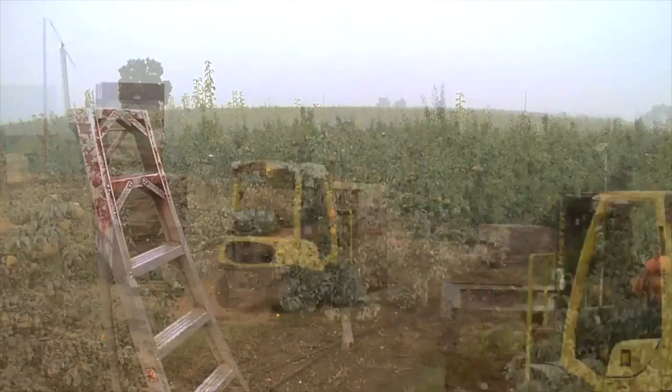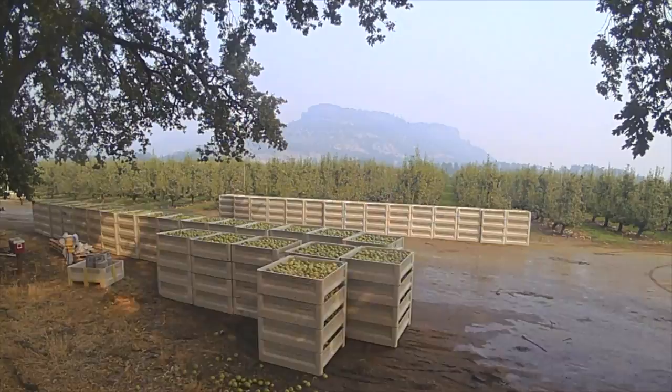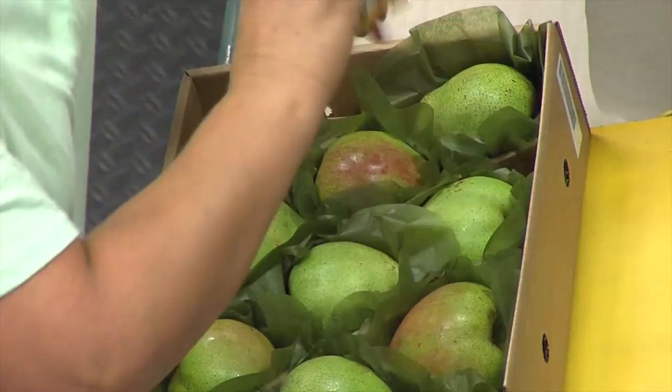Harvest marks the start of the holiday season at Harry and David. The fruit is delivered to the packing house and the pears are carefully sorted, wrapped, and packed in gift boxes, all by hand, to make sure they arrive in perfect condition. And we always wrap one pear in gold foil for an extra special touch.